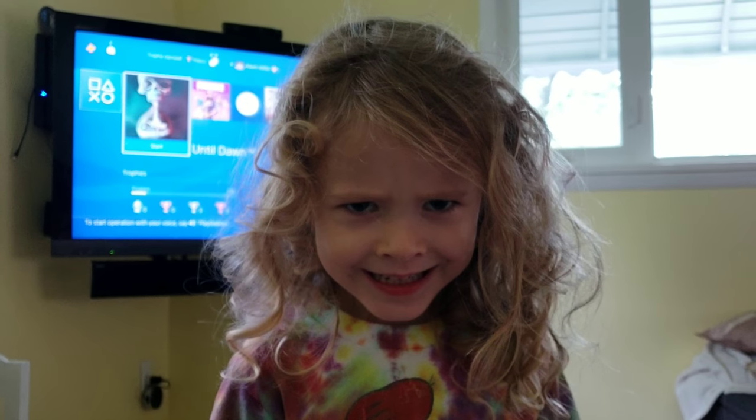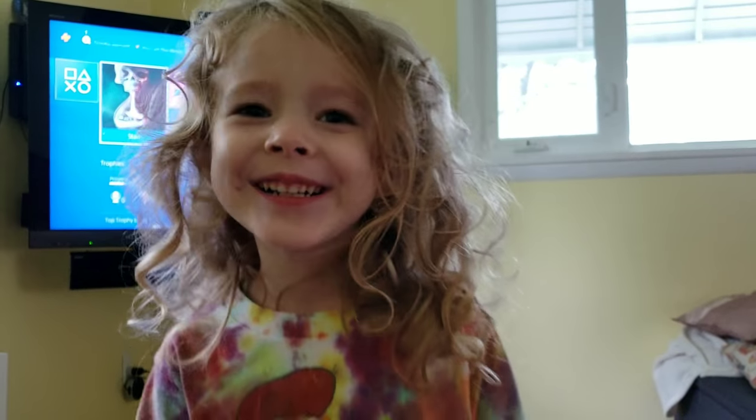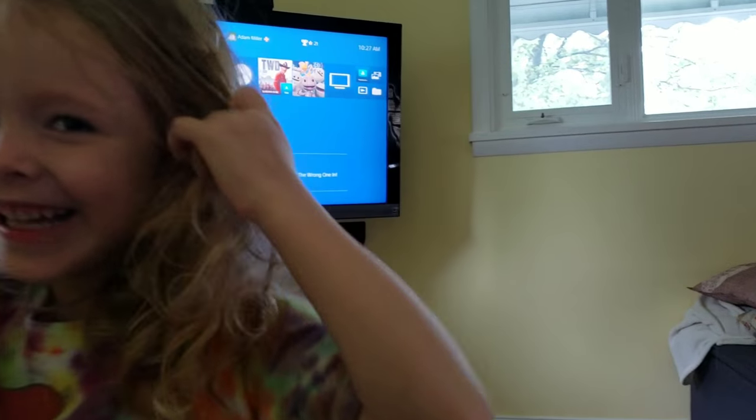Okay, Aspen, show me your scary face. Show me again. That's so scary. Show me the scariest face you can make.